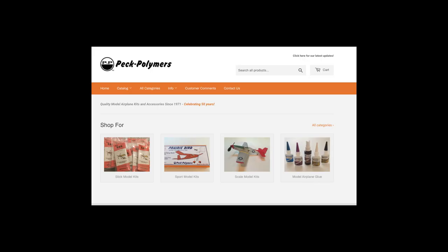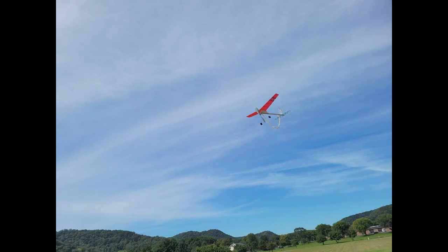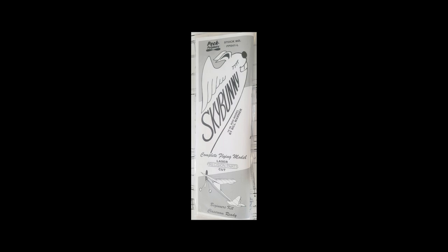Peck Polymers has now wound up Enterprises, and I've only built the Sky Bunny and I think I built a couple of peanut models — Pete and Pole and a Lacey. But here's the new laser kit Sky Bunny. Really nice.